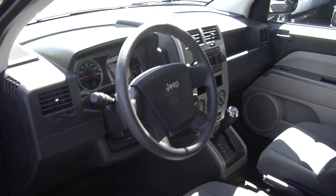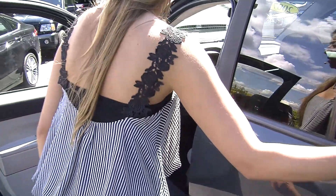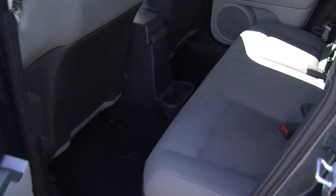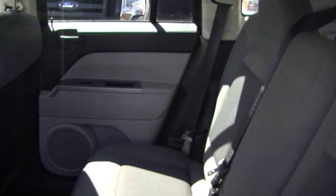It does have the all-weather mats to help keep the carpet clean. It has all of the power options — windows, locks, and mirrors. The back seat comfortably seats three; nice and spacious back there. It also has iPod integration as well.